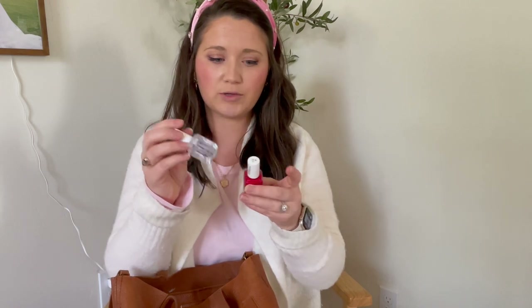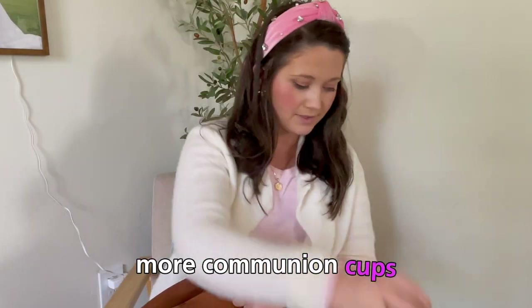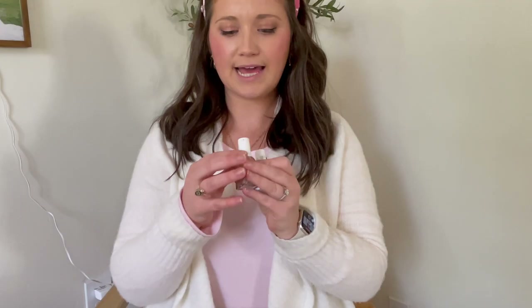I put nail polish in here because I wanted to paint my nails in the car one day when we were going for Christmas, but I never did. This one is in the shade Not Ready for Bed, and the clear coat from Essie. More communion cups — thank you, Jesus. More nail polish — this is the Essie gel in Corset. Love this. Another communion cup — we do communion every week at church.